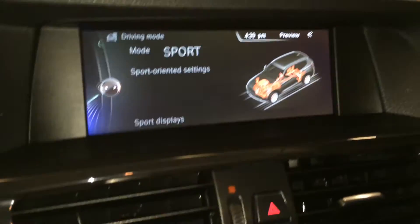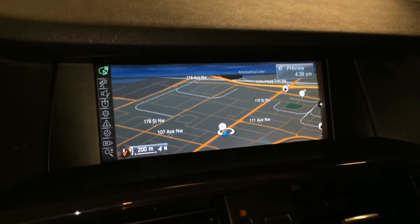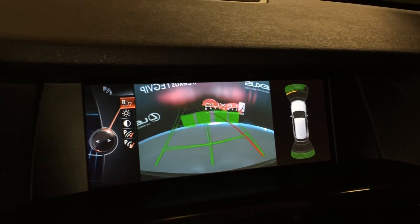Engine start and stop button. Navigation system. Backup camera — side mirrors auto tilt down in reverse. You have grid lines and the camera view moves with the steering wheel.